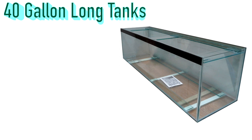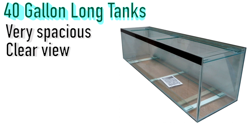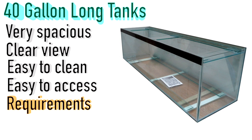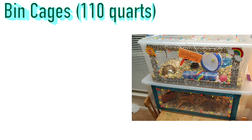Another great favourite is 40 gallon long tanks or bigger. Notice I say 'long' — it's useful to search specifically for long tanks, as some tanks prioritize height over length. You want a nice long space for your hamster. Tanks are very spacious, provide a clear view, are easy to clean, and easy to access because of the large open top. You will need to make a lid, and it must be meshed for good ventilation.